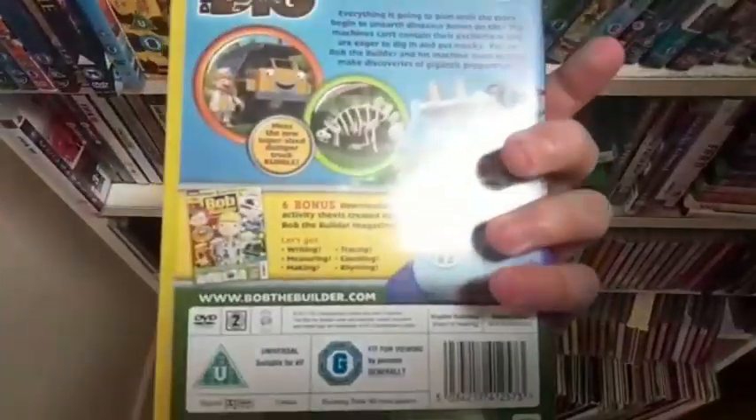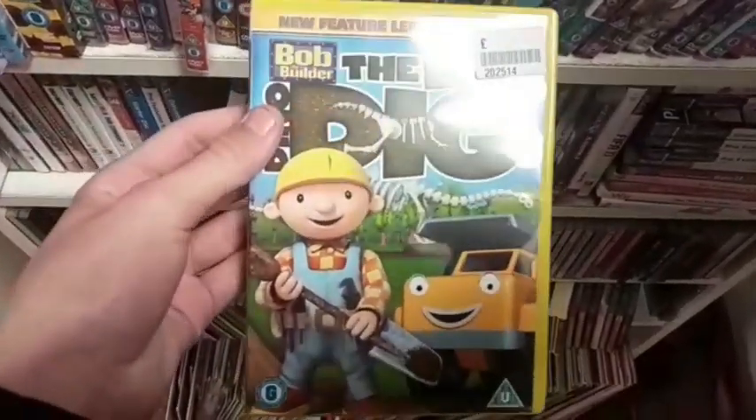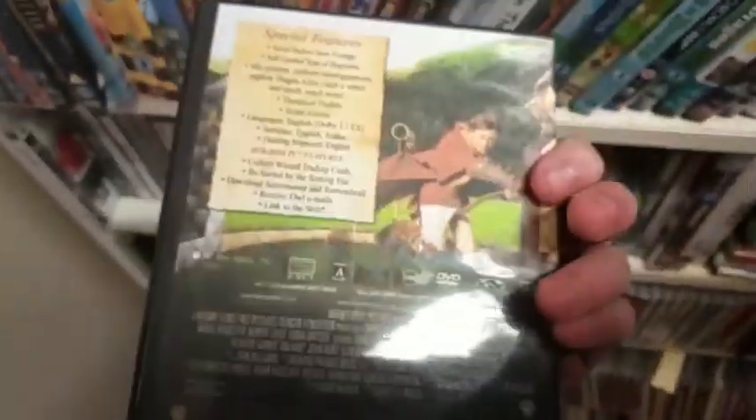This is actually pretty cool. I might pick this up depending on the price, but this is a pretty cool find and let's hope it's in good condition. They have Harry Potter The Philosopher's Stone on DVD — bootleg. Yeah, this is a really badly done bootleg.